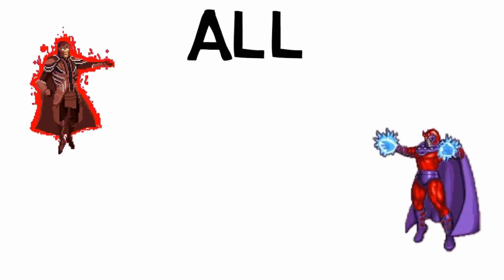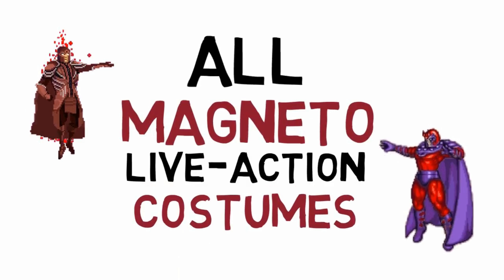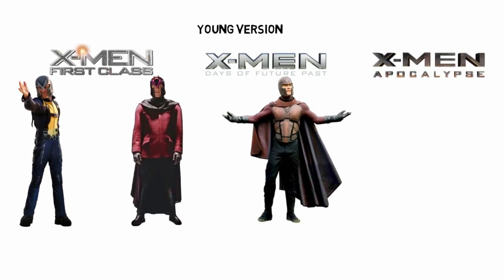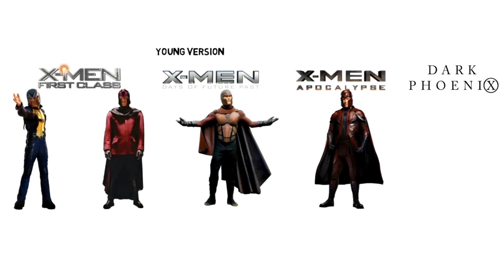For this video we'll be talking about the evolution of Magneto, also known as Eric Lensherr, who throughout the X-Men film series appears mainly as a villain but also as an on-and-off ally of the X-Men. First we'll talk about the younger version of him, having appeared in four X-Men prequel films all set about a decade apart from each other, with none of the characters showing signs of aging for some reason.